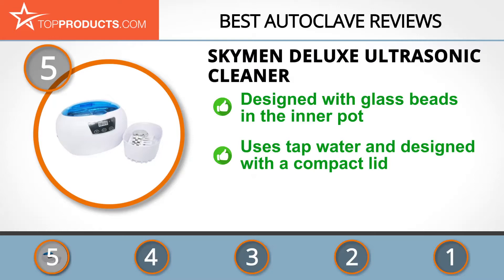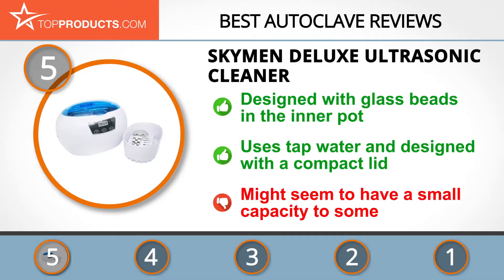The Sky Men Deluxe Ultrasonic Cleaner has glass beads in the inner pot that hold metal tools and distribute heat evenly. For energy saving, it requires only tap water, making it easy to work with. Its compact lid helps to reduce noise significantly, and it is ideal for the size of instruments it's tailored for.